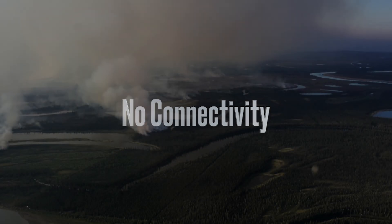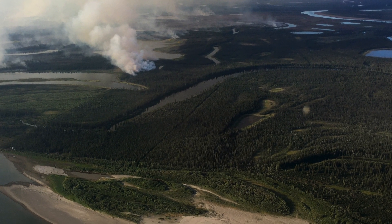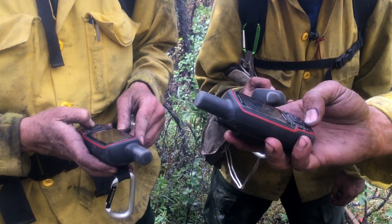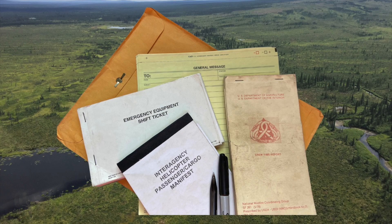Most remote fires will have little or no connectivity. Always have ways to charge your devices or extra batteries. Small gas generators can be ordered. Be ready to use a GPS. Have hard copy general messages or other forms you need to do your job.